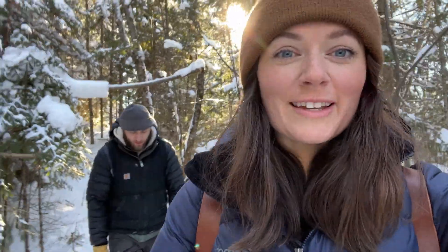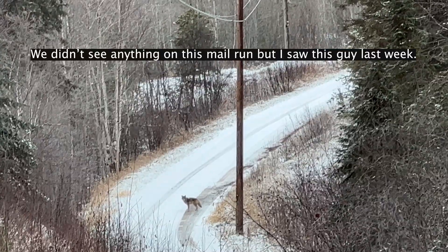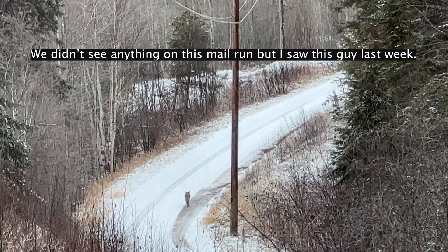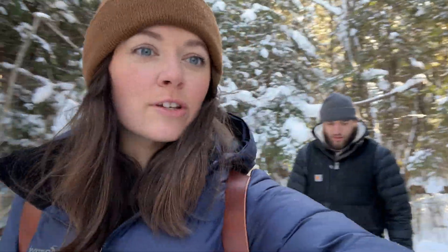The first question is perfect for setting the stage: how far is it to the mailbox, and do you see any wildlife? We'll show you if we see any — I usually do.